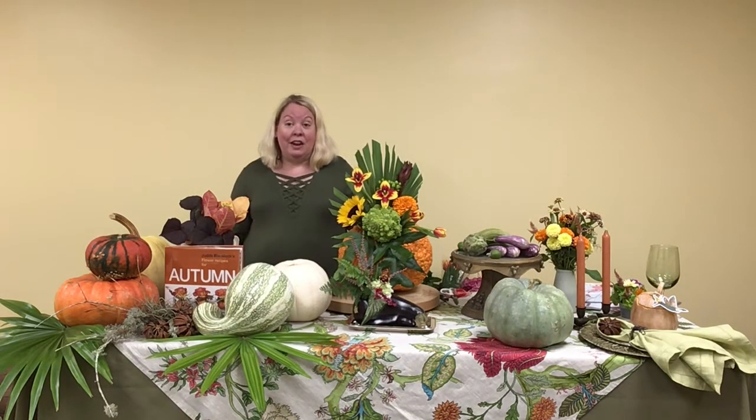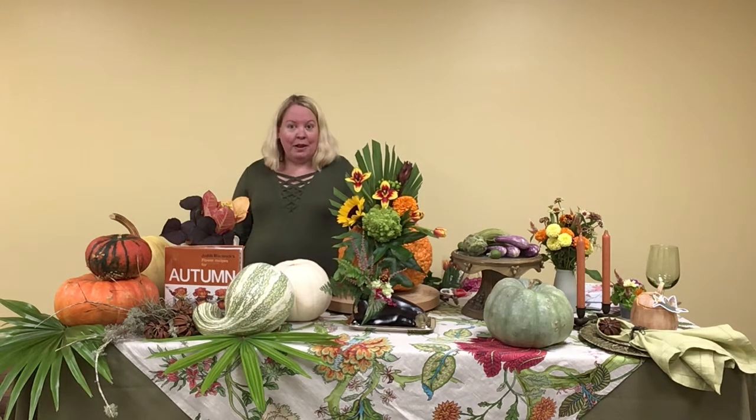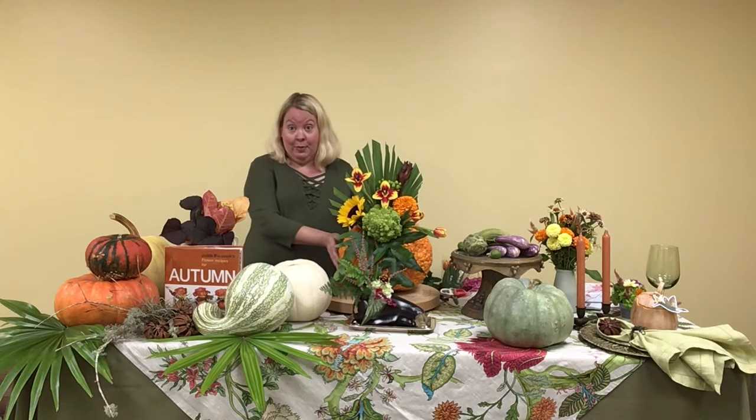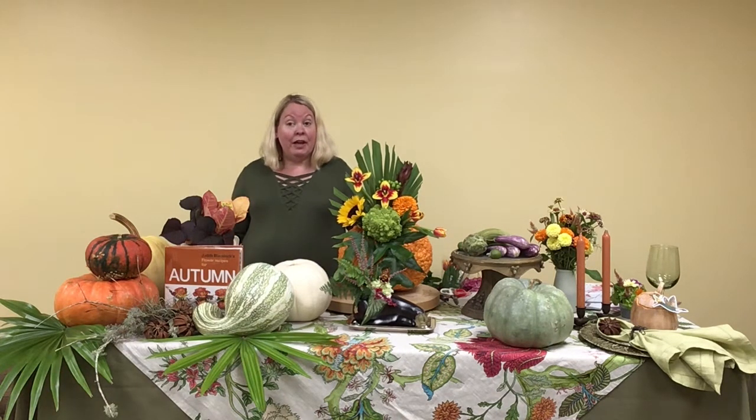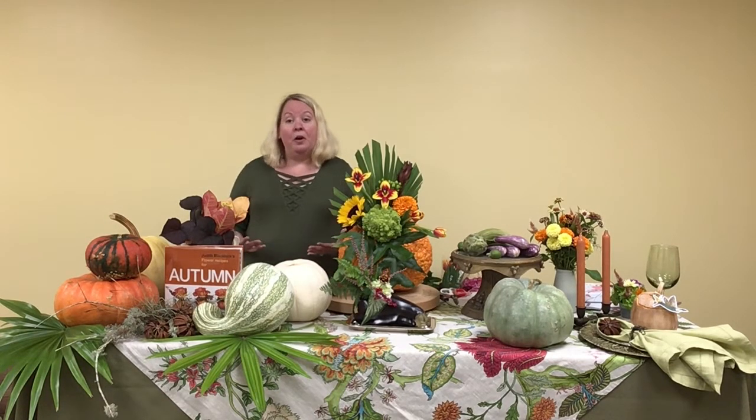You'll have two different arrangements you can make at home: one will be a Thanksgiving arrangement using a pumpkin or gourd, and a holiday arrangement inspired by Downton Abbey. Thank you to the Friends of the Ponte Vedra Beach Branch Library for making today's presentation possible. Right after this introduction, you'll have the first list of items needed for the first arrangement, then you'll dive in with the Sisterhood. After that, you'll get a second materials list for the Downton Abbey arrangement, followed by a book list of flower arranging books available in our library system.